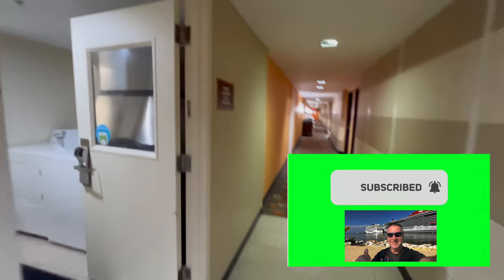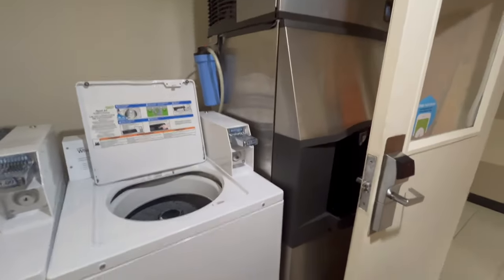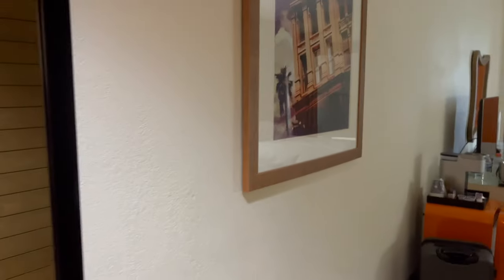When you get off the elevator there's a convenient laundry room and an ice machine. Let's take a look inside room 508.